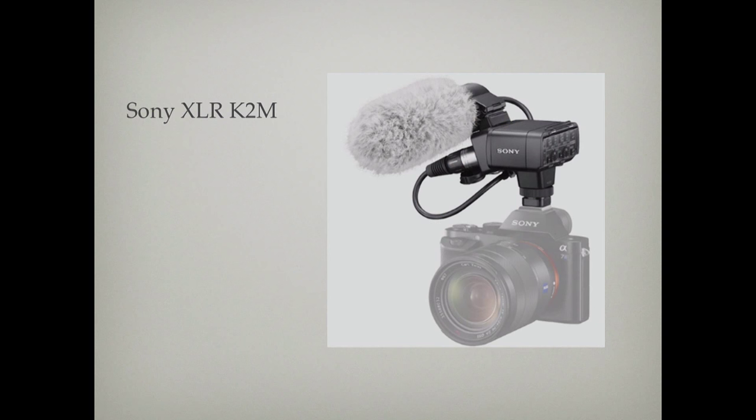This is the little audio unit that goes on top — it's $600. So the combination of the camera and the audio unit, which comes with a microphone, you're under $2,000 for something that is just an absolute amazing tool.